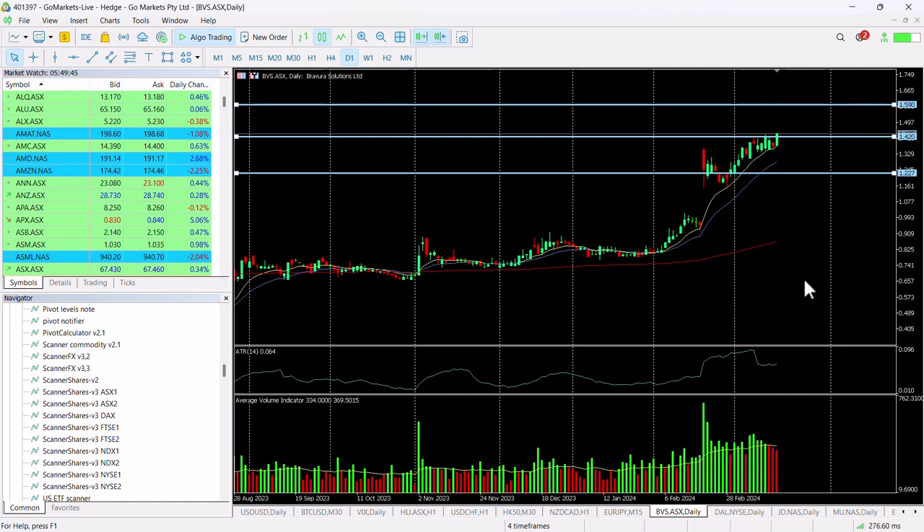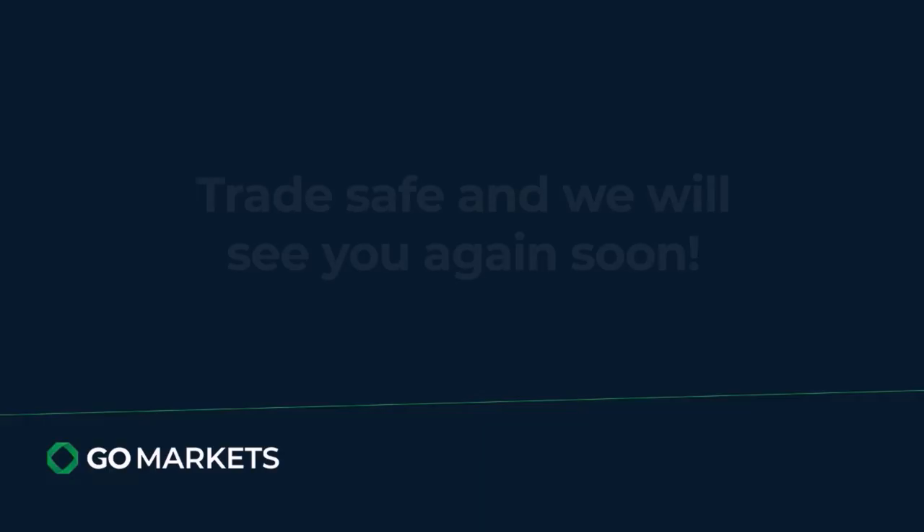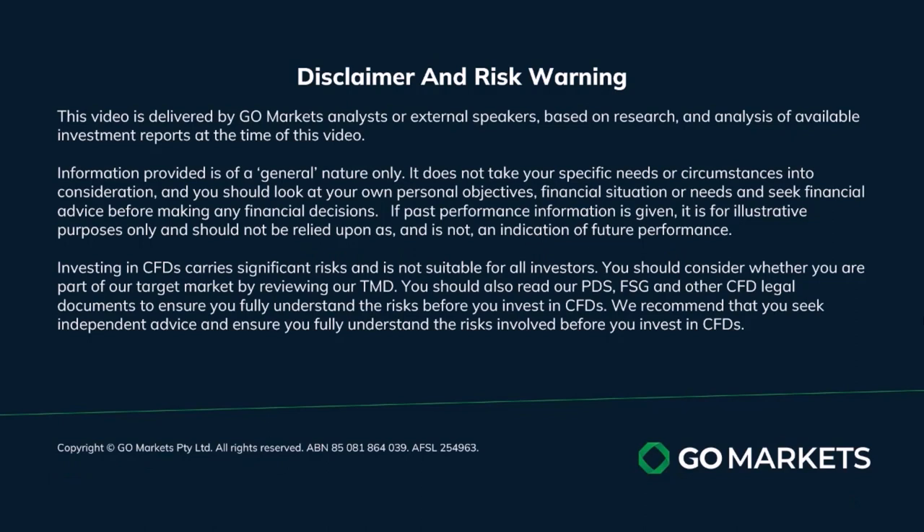As I said, be patient — make sure it has breached that 142 level in the last hour. Trade safe and see you again soon. Bye bye for now.